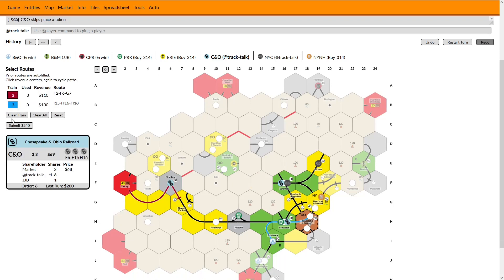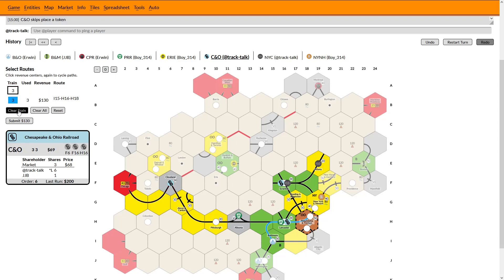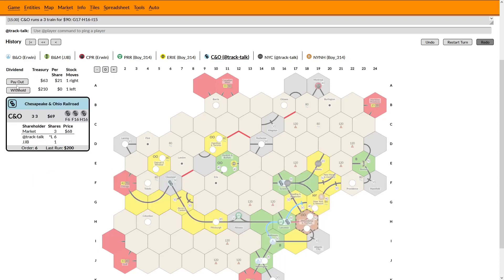Payout versus withhold — it gets me an extra buck I guess. JJB will get some cash if I withhold it — it's 21 more dollars, I don't think it matters. I will pay out and then I will take this track here to neuter the NYNH. Even though I am looking like I'm in trouble, I do not want to give people an easy out of this game. So I'll pay this out. If I don't buy a 5 here, do the 6s still come out? B&O buys both 5s, and B&M withholds and buys a 6 — so yeah, I will definitely be buying a 5 here.